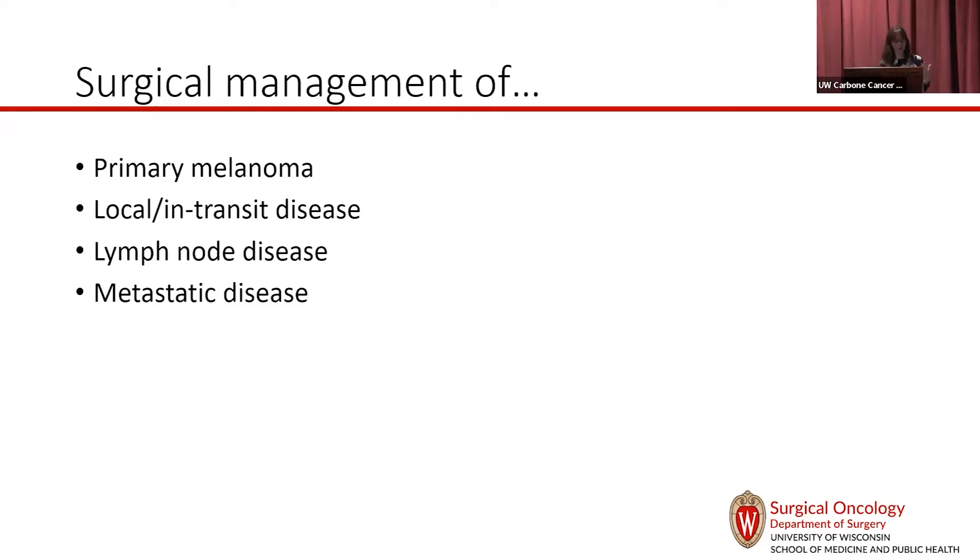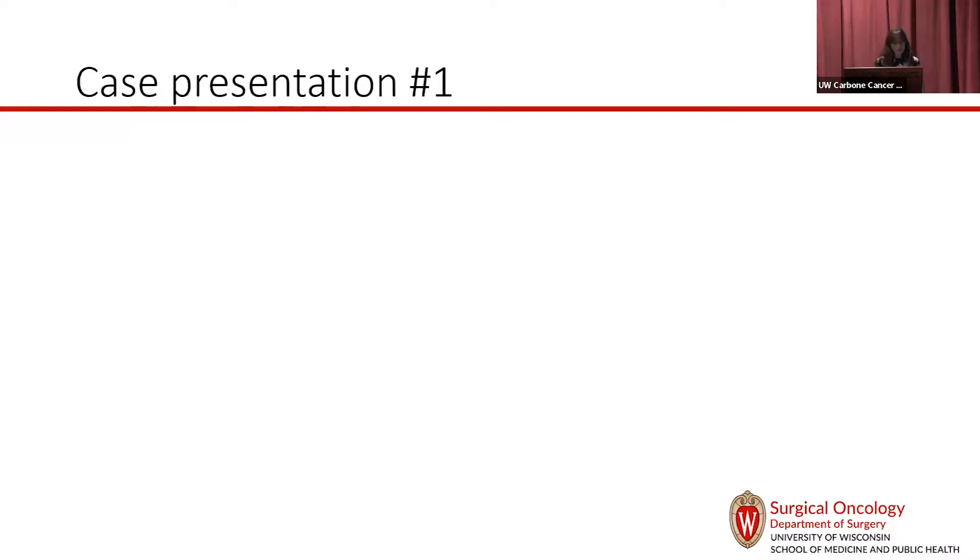We'll talk a little bit about primary melanoma, local and transit disease, lymph node disease, and then metastatic disease. I have a few case presentations buried throughout.